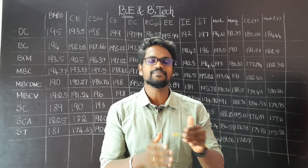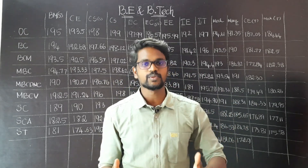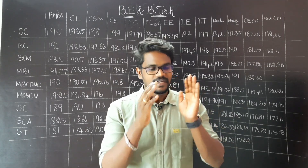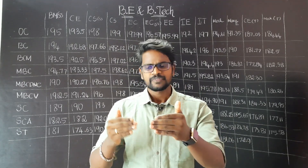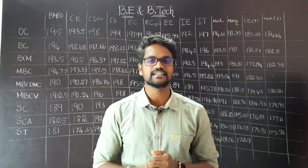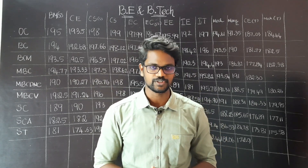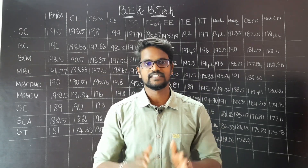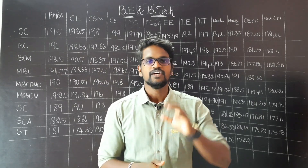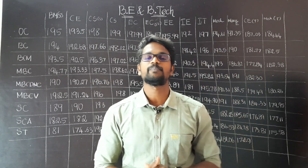In the previous video, we have an expected cut-off and previous year cut-off. Students who are in any department have a preference. And in that situation, there is a famous institution like Thiagaraja College of Engineering in Madurai. In that college, we have an expected cut-off.